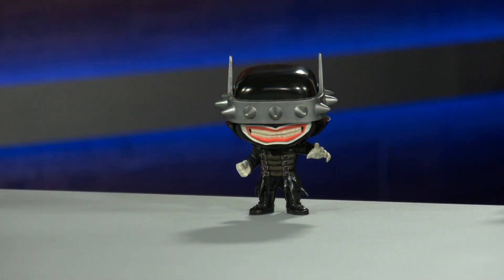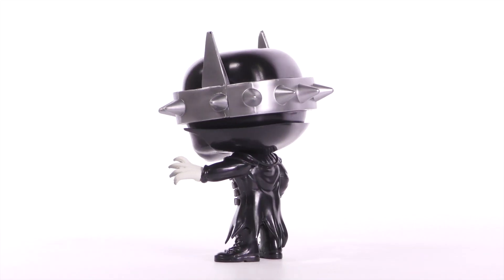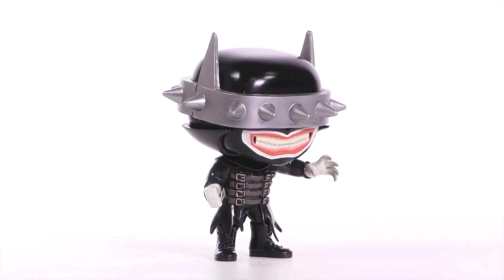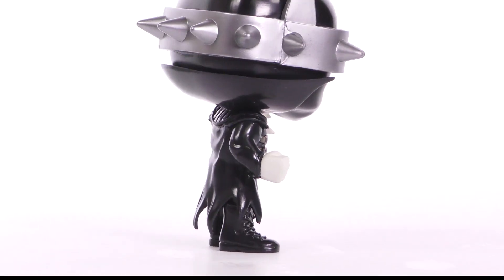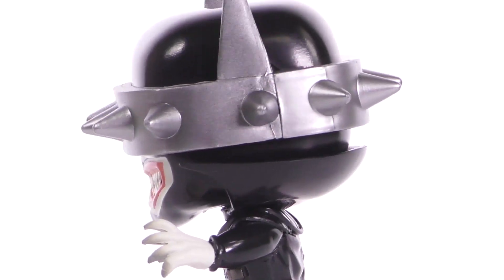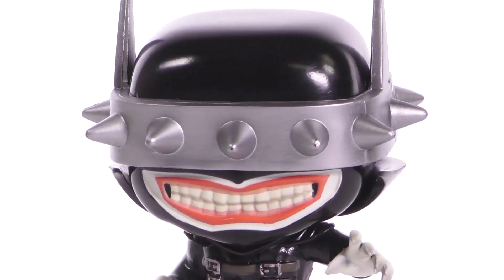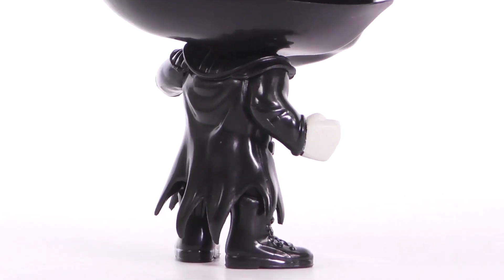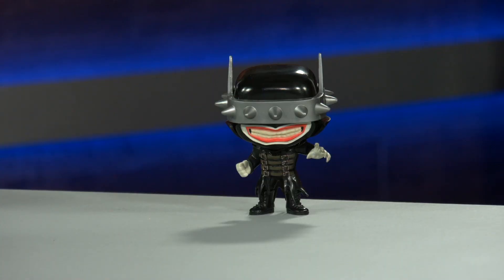From Funko comes this awesome Batman Who Laughs pop vinyl figure. This is from the Dark Nights Metal Universe series. Spoilers — the Joker, just before he dies, sprays Batman with a horrible spray which turns him dark and menacing, the kind of Batman you really don't want in your world. This is a previews exclusive, so make sure you get out there and get your hands on it because it is limited.